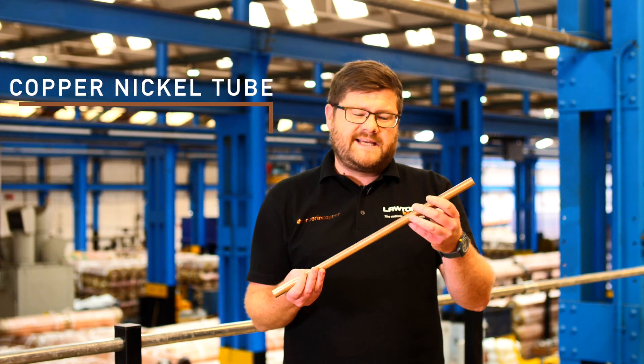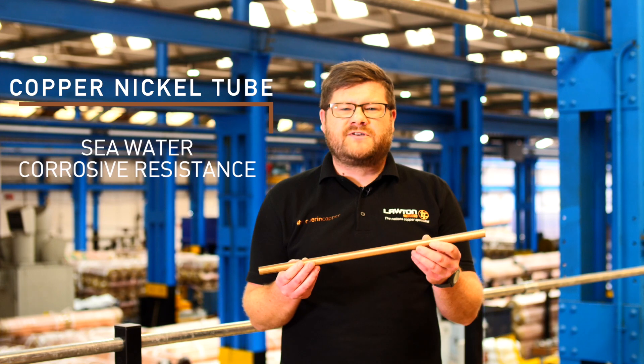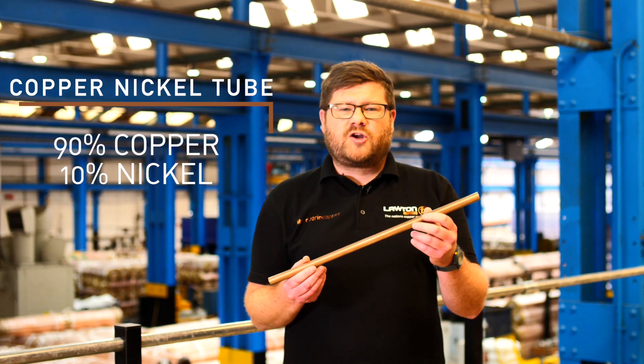Let's have a look at some of the products within the engineering department. This is copper nickel tube, 90-10 specifically. This is used within seawater applications due to its corrosion resistance. It's 90% copper, 10% nickel.